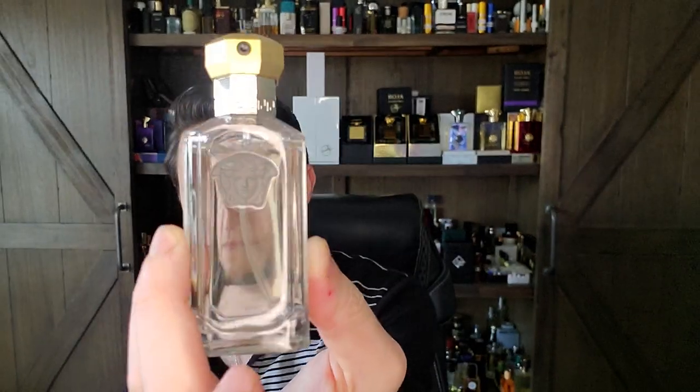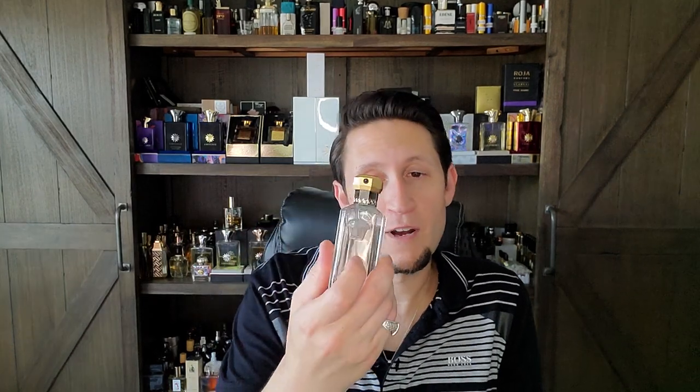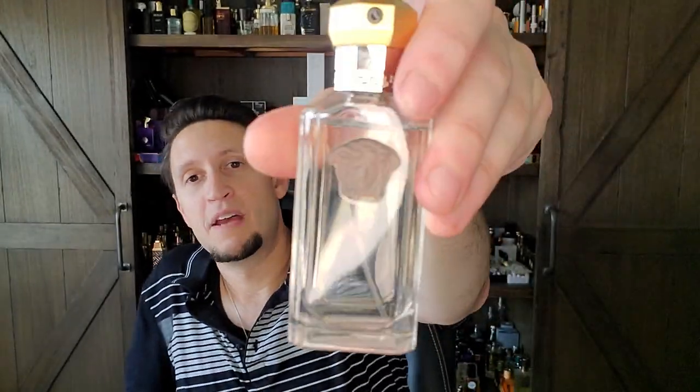Another fresh tobacco fragrance on this list is Versace's The Dreamer. You can find 100 ml for $21.82. It's not my favorite Versace fragrance, but it has this very interesting tobacco flower — so it's not actually a tobacco fragrance, it's tobacco flower. It opens up with green artemisia, juniper, and almost a laundry detergent freshness. If you can get past the first 15 minutes, I think you'll like this fragrance. If you give up on it immediately, you might push it aside and never try it again.